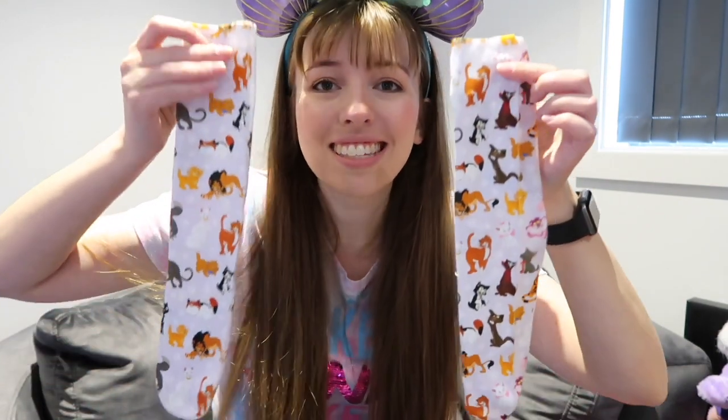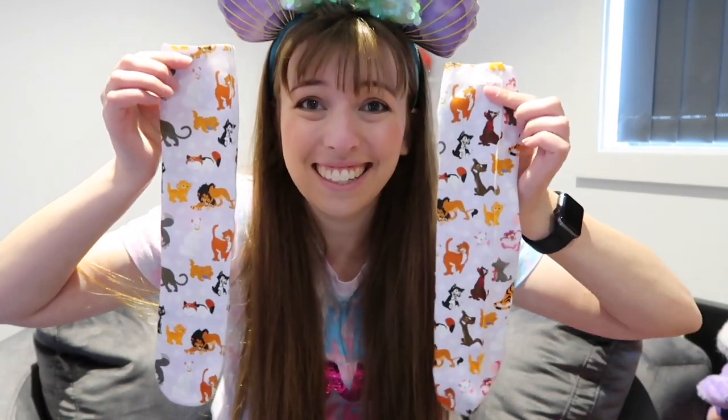Another item I got was cat socks. They have all the Disney cats on them. I really love cats and I love Disney, so this was an obvious choice. They also had a whole bunch of bags in this design, but none of them were quite the right size — if they were the right size I definitely would have got the bag.